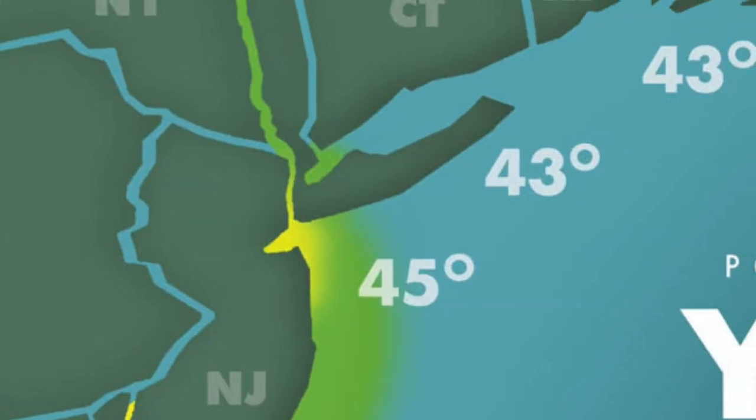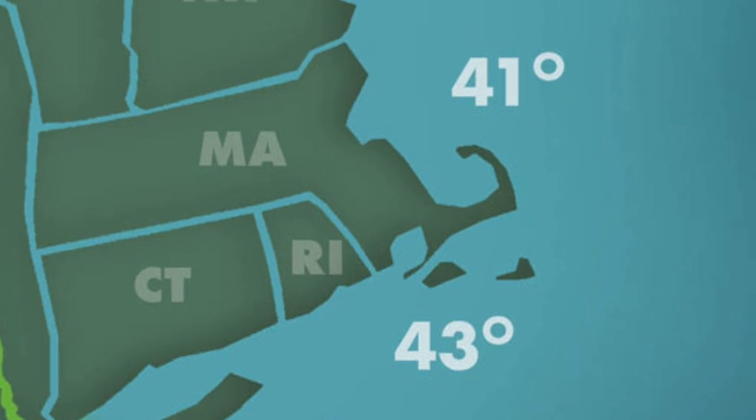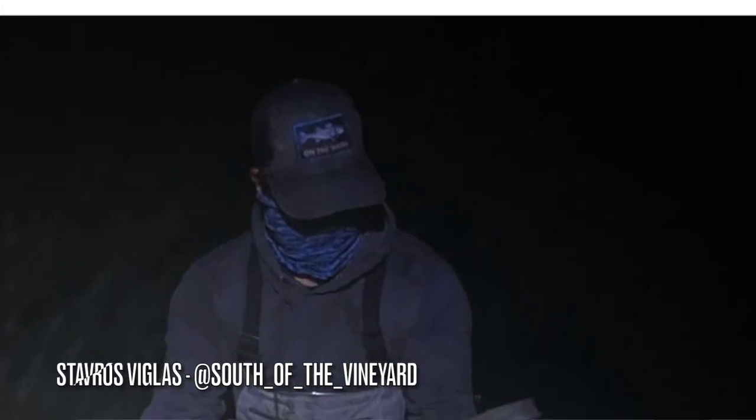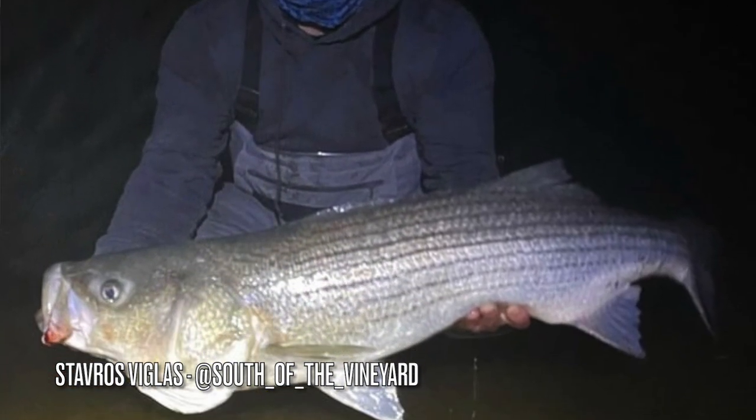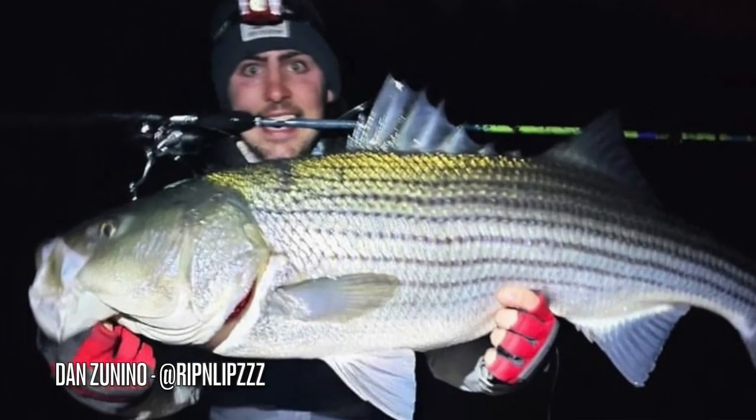Up in New England, anglers are consistently catching holdover striped bass from Connecticut and Rhode Island up to the north shore of Massachusetts. Warming water temperatures and a seemingly early herring migration across New England has bass biting well in and around the rivers. As the spring migration progresses, we'll begin to see migratory fish in many of the same places that anglers are currently catching holdovers.